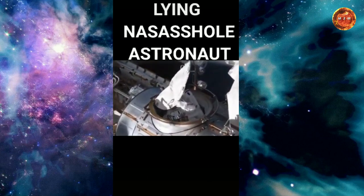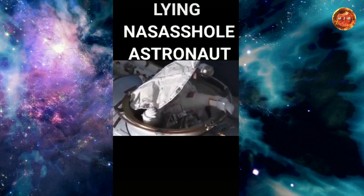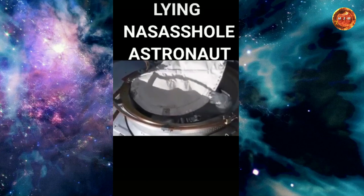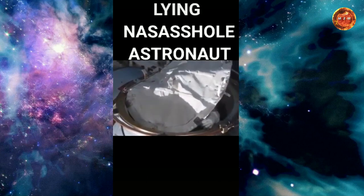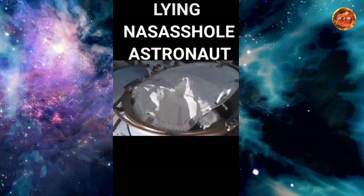They faked the moon landing and they're doing nothing but giving you CGI green screen and this kind of bullcrap. You wouldn't have this door on your damn trash can, not to mention on the international space station. Guys, wake up — they're deceiving mankind. This is the kind of thing NASA does on a regular basis.